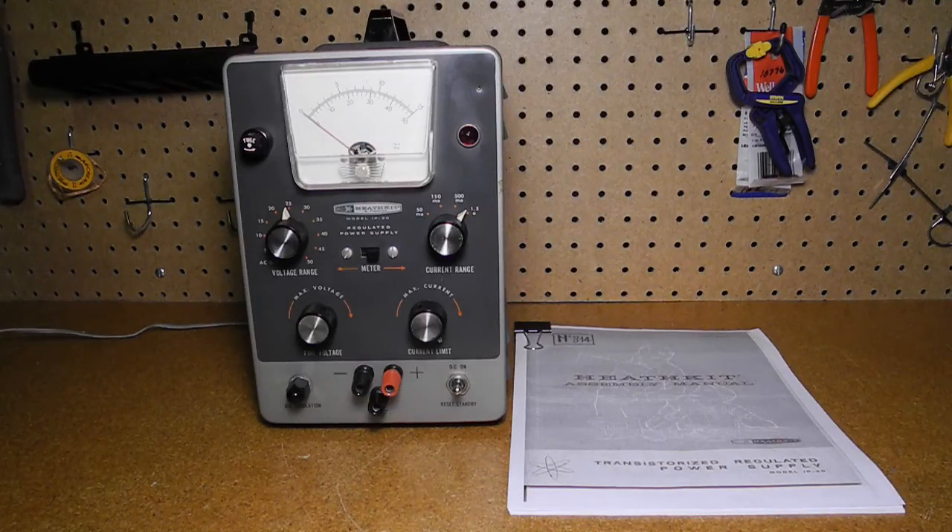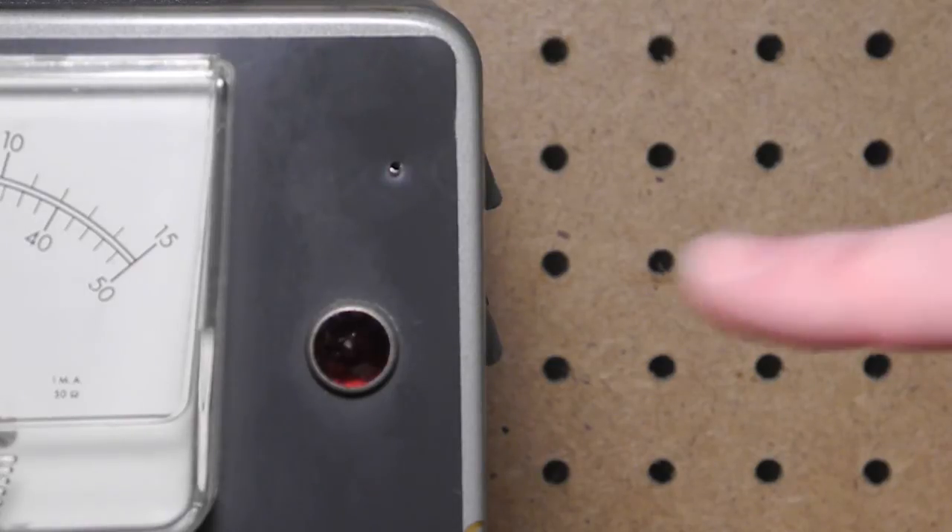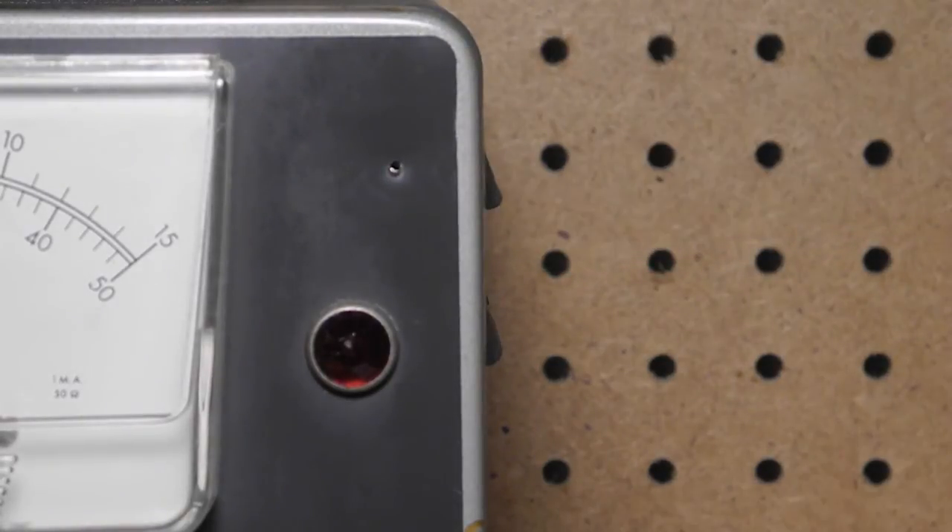This unit was bought on eBay in December 2013 from a local Ottawa seller. It did not come with a manual, but I found a full copy on the internet. No work needed to be done except cleaning, checkout, and doing the calibration. The current potentiometer is a little noisy — it's a high power wire wound rheostat, which is not easy to find a replacement for. There's a small hole on the front panel; it appears someone drilled it, but I don't know why it was done.